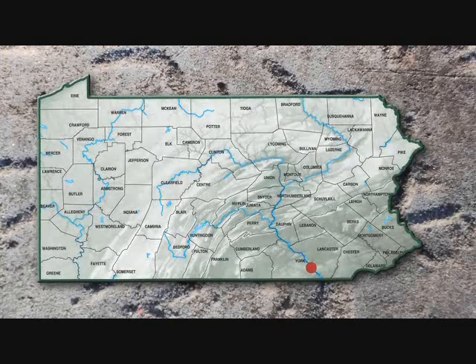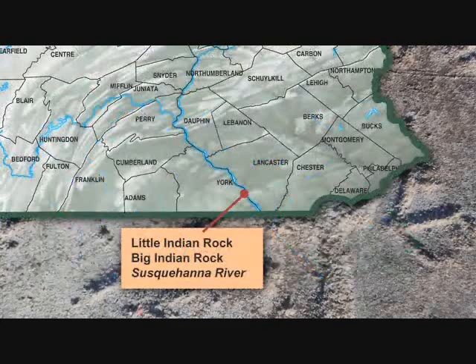Hi, I'm Paul Nevin. I am standing on Big Indian Rock here in the Susquehanna River at Safe Harbor. I've been coming to this place for about the last 25 years and it's become a major part of my life.